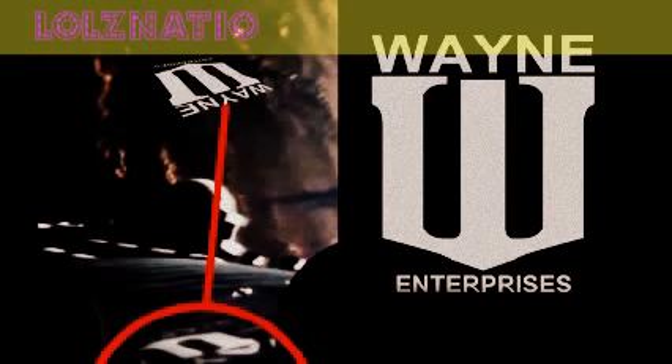To start this off, we have the Wayne Enterprise logo on the satellite when you see Superman fly up to space while fighting Zod. This is a pretty cool easter egg, considering it's tying in Batman and Superman, which will lead to Batman vs. Superman in 2016, which is already confirmed. This is one of the end battles when Zod's fighting Superman, and if you happen to pause at the right time, you can see there's a Wayne Enterprise logo.